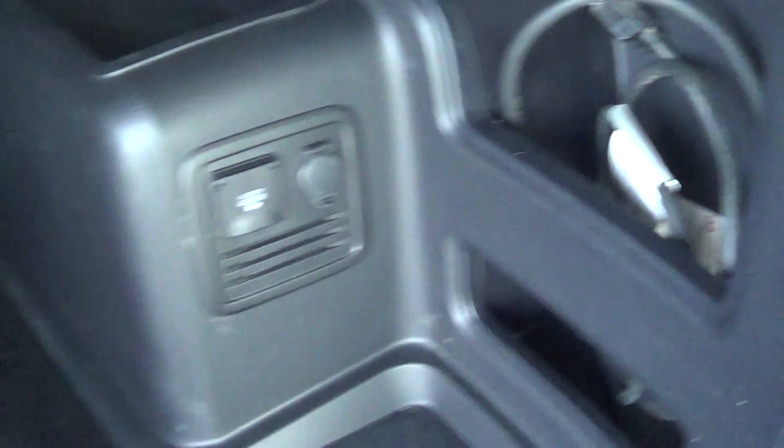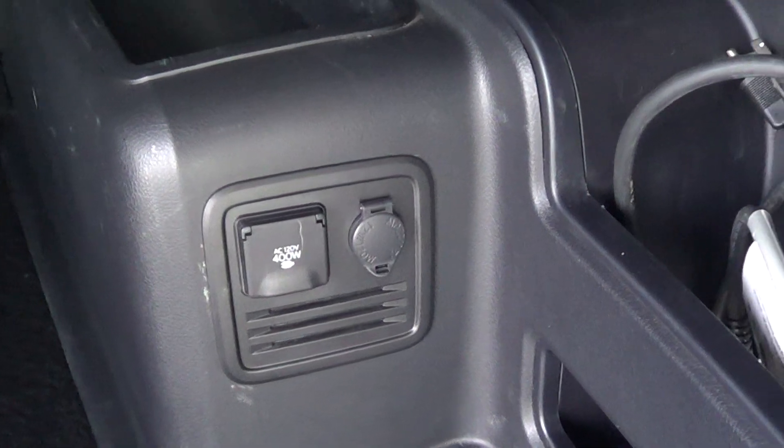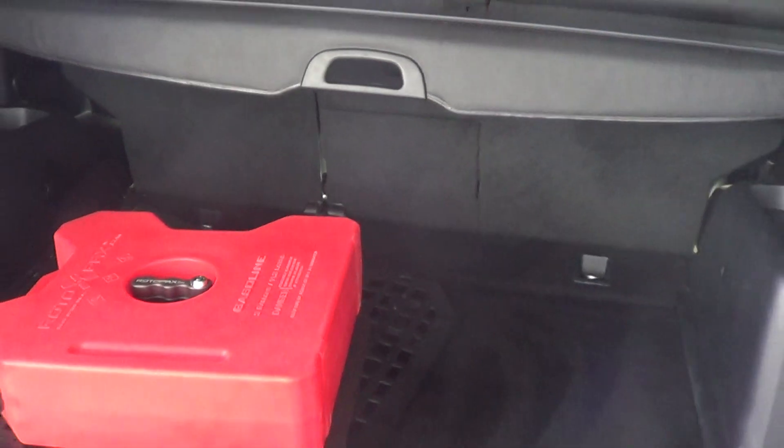Looks like we have a block heater cord as well, which is nice. And then we have the big 120-volt outlet back here, plus the privacy cover. Everything is all here for you, Kevin — looks great.